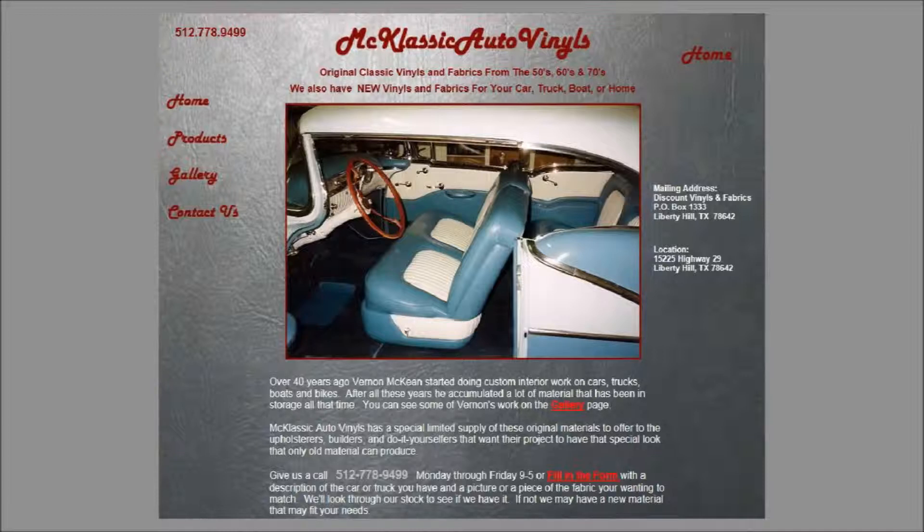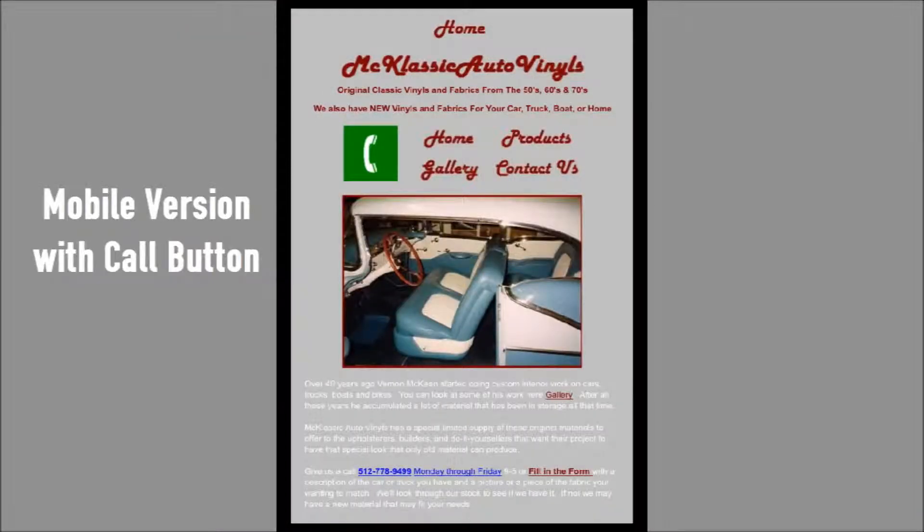McClassic Auto Vinyls sells vinyl, carpet, and fabric for automotive use. They have a mobile and full version website.